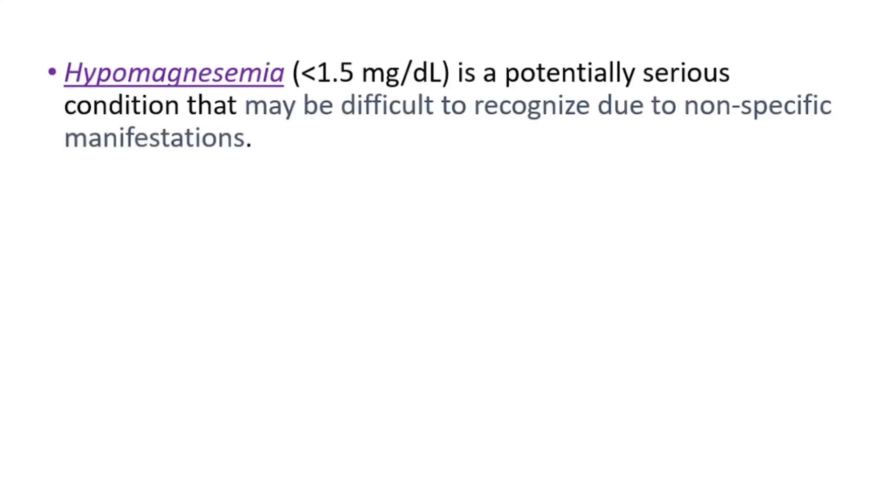Hypomagnesemia, which is low levels of magnesium in the blood, is defined as less than 1.5 milligrams per deciliter. It is a potentially serious condition that may be difficult to recognize due to non-specific manifestations.